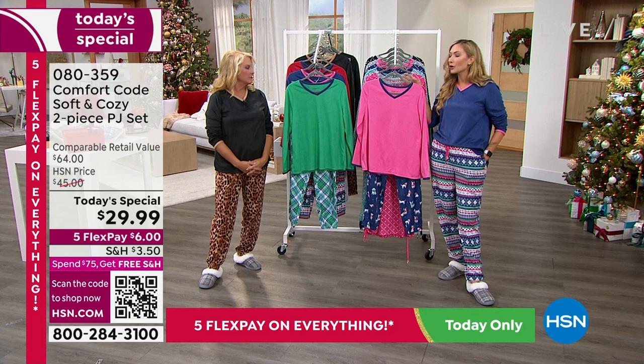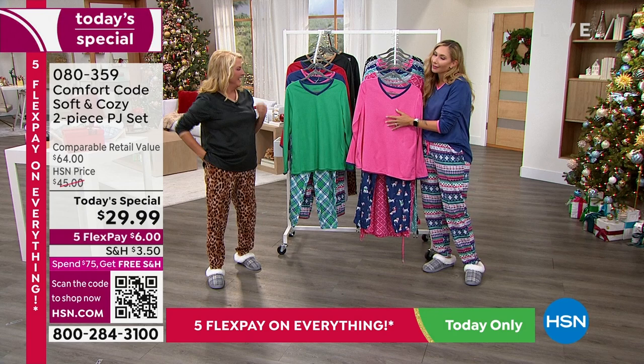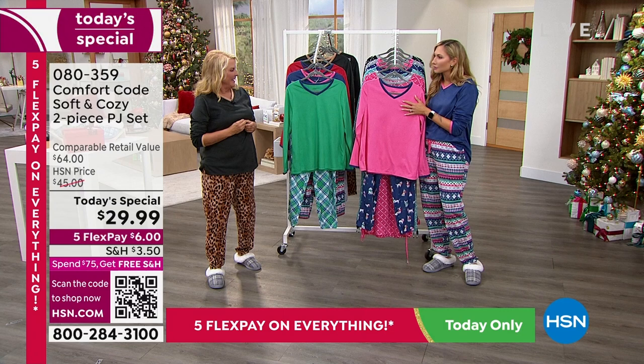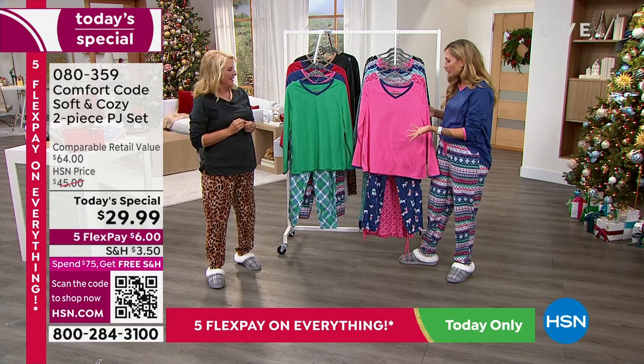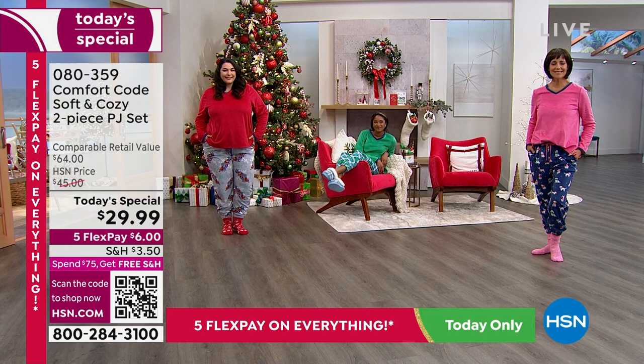Maybe this is your first time being introduced to Comfort Code — welcome! This is a great set to start with because of the incredible value. For people who work from home — which is apparently everybody in my neighborhood — how great is this? If you want to wake up in your PJs and stay in them all day, you can totally get away with it in work meetings or Skyping, because the top looks very athleisure with the v-neck and contrast binding.